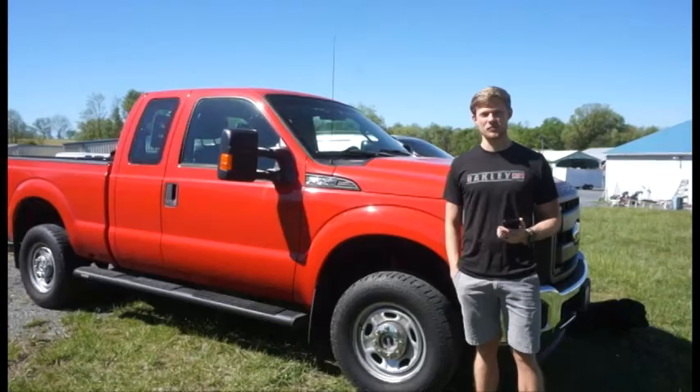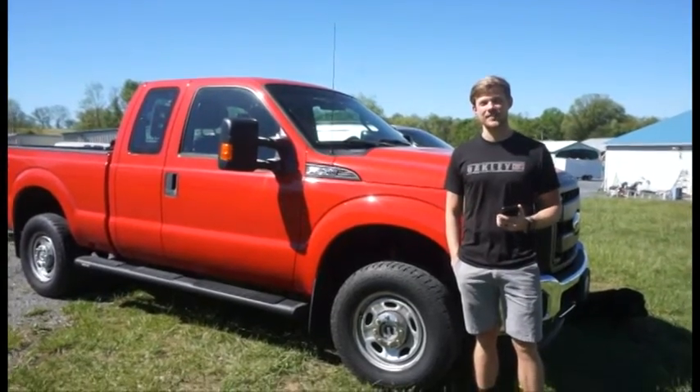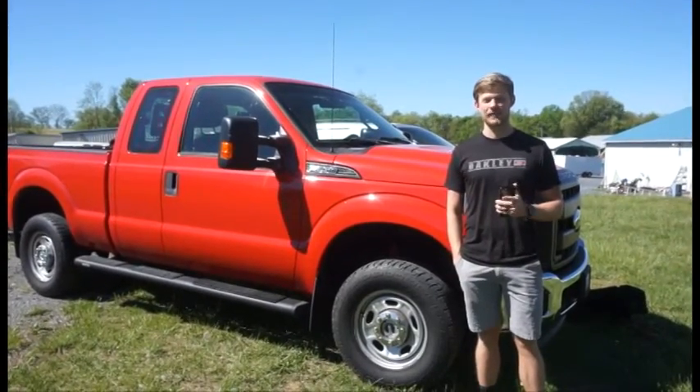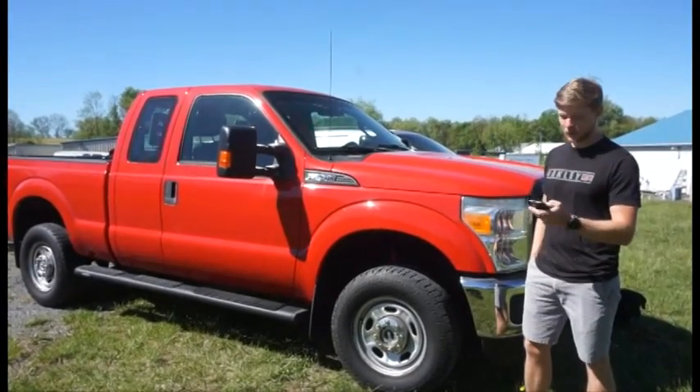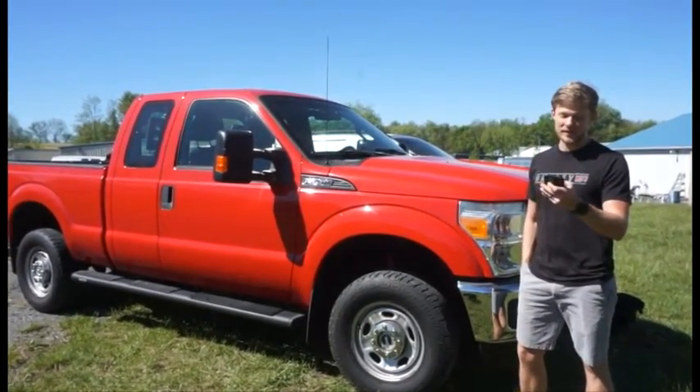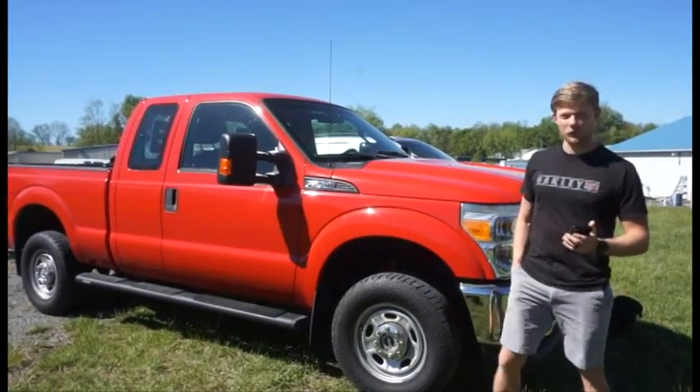Hey everybody, here at Green Valley Auctions this week we have four really nice estate vehicles for you for our March 11th online auction. Up first we have this F250 Super Duty with a whopping 50,000 miles on it, ready for the farm.